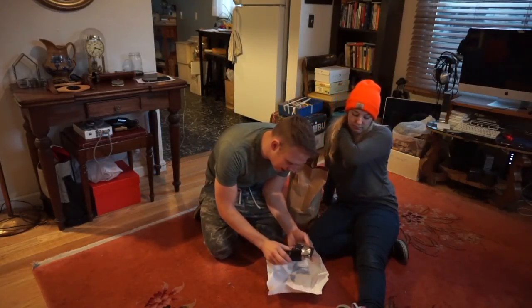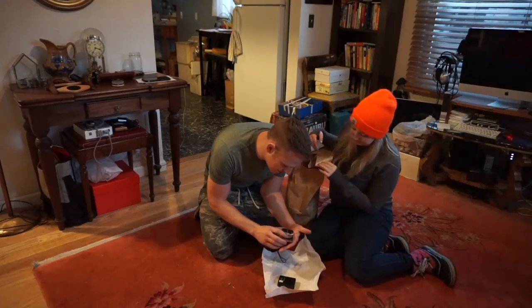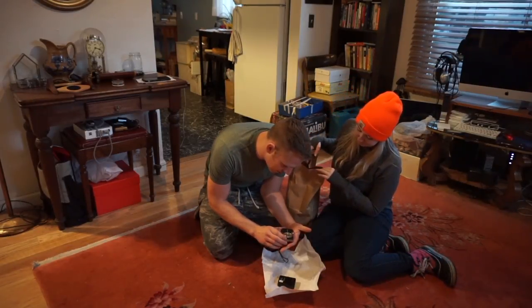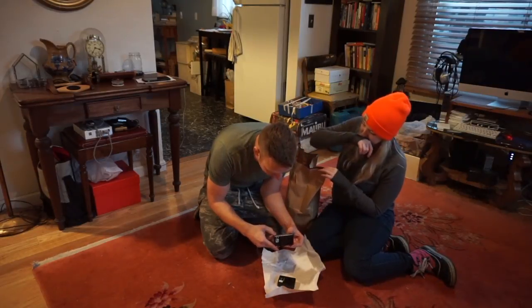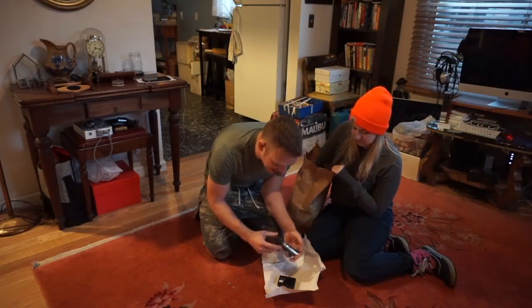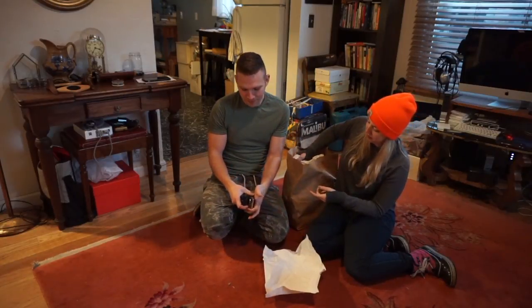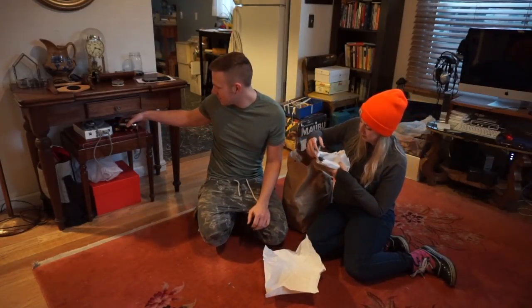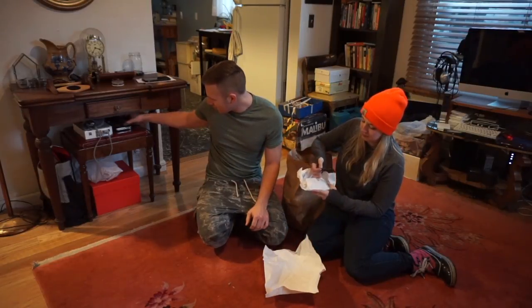Here we have a Lumix digital camera. It's got a couple of dings on it. It's dead right now — I paid five bucks for it. But I have the charger, it has a 16 gigabyte card, and it has the battery in it. So for five bucks, if that's fully working and good to go, that's a deal.